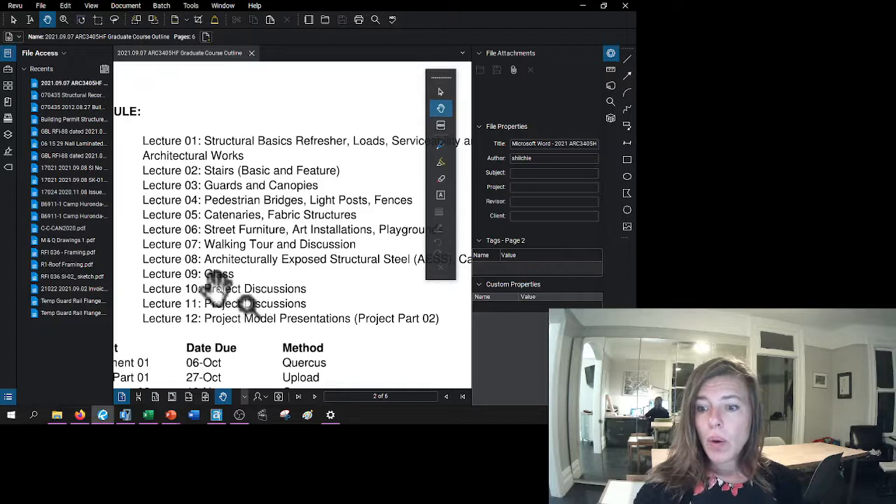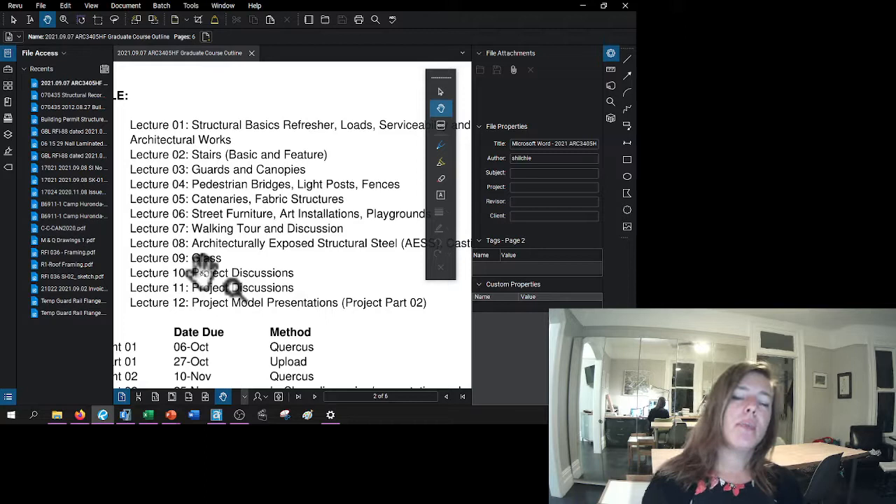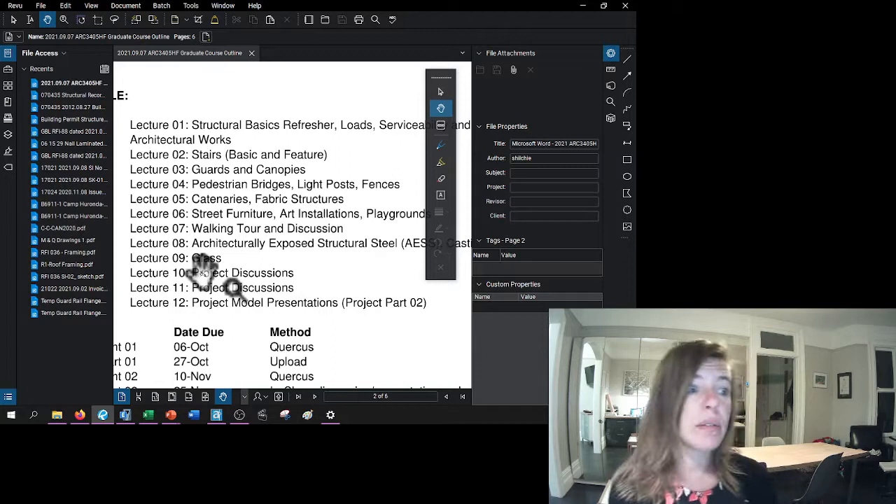Then we'll talk about architecturally exposed structural steel and I'll add in castings to that, and a lecture on glass. Glass is usually designed by the supplier, but it needs to be very well understood by the base building engineer — and not a lot do, simply because it's an unusual medium and a different design process. Both Dave and I have designed in glass; people come to us to talk about glass as well. So we'll do a lecture on that.